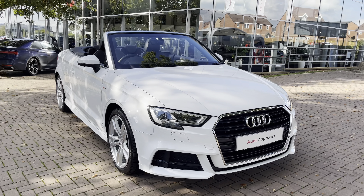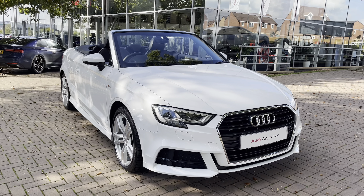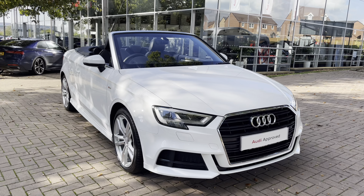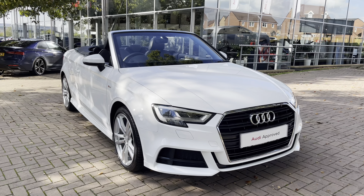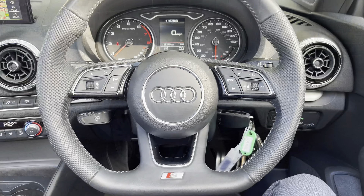Entering the rear of the A3 cab, we do have ISOFIX points located across the back row, as well as these gorgeous Nappa leather seats with Alcantara contrast centres. There are also three useful cup holders in the rear, as well as climate control. You can also access the rear by pulling the front seat forward.